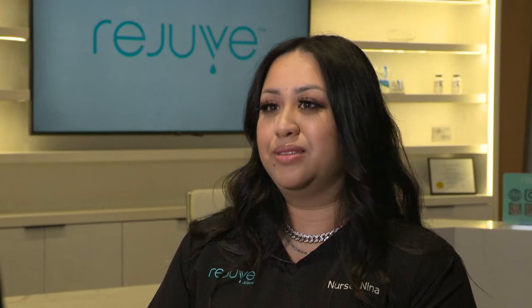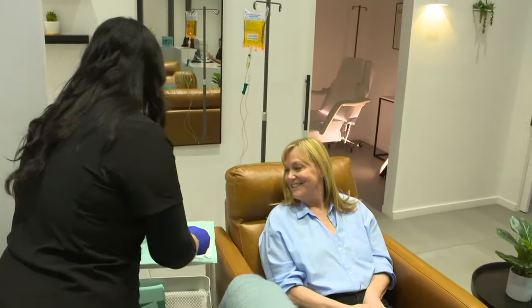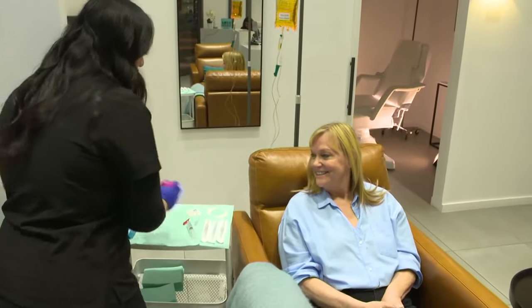Because it's directly in the bloodstream, it works right away. It can last for a whole week, so everyone can come here once a week for their dose of IV therapy. Kelly is receiving the anti-aging drip today. It's self-care — you're taking care of yourself, taking an hour out of your day to come and do something for yourself. Kelly has been a client at Rejuve for nearly a year now. Why do you keep coming back? Well, because I'm seeing results.